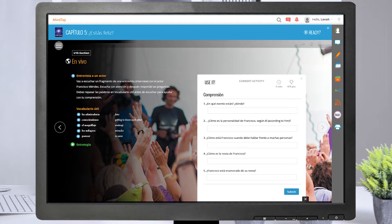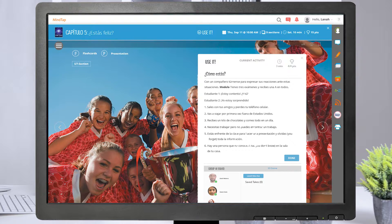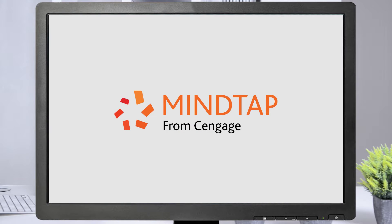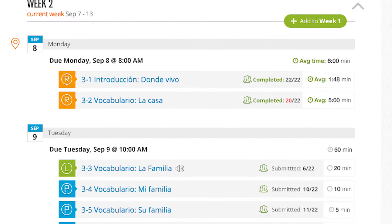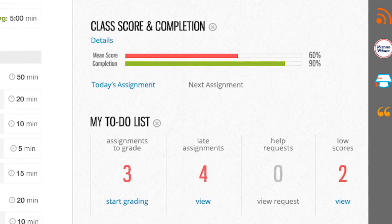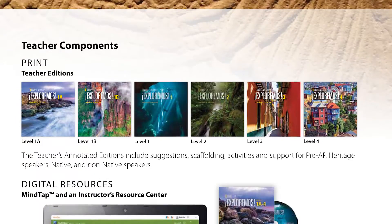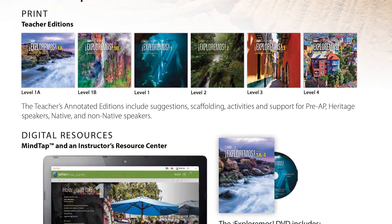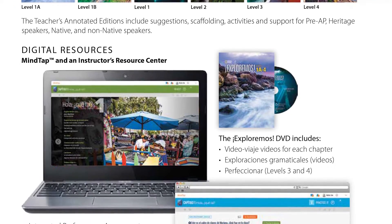Exploremos is available with National Geographic Learning's premier student and teacher portal, MindTap. MindTap offers the opportunity for teachers to customize their course, add video, audio, readings, and games, and monitor interest and engagement. Other resources in MindTap include the DVD, e-book, and mobile app, with vocabulary and pronunciation practice and assessment.